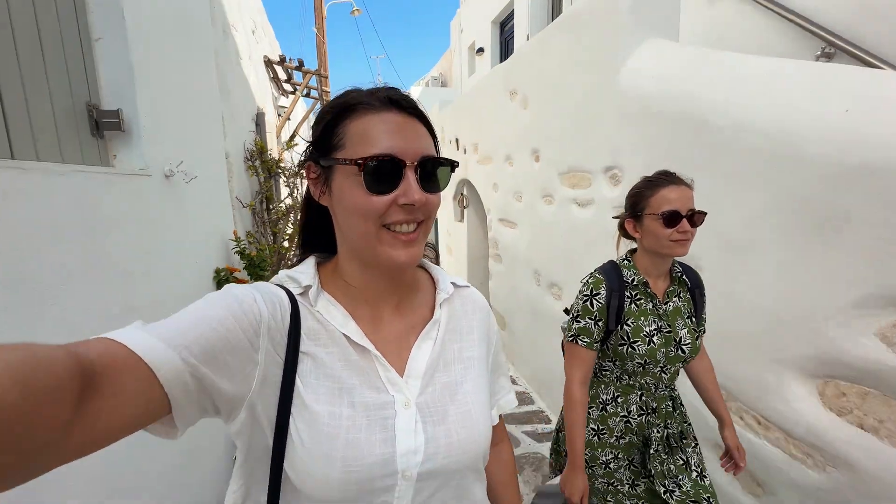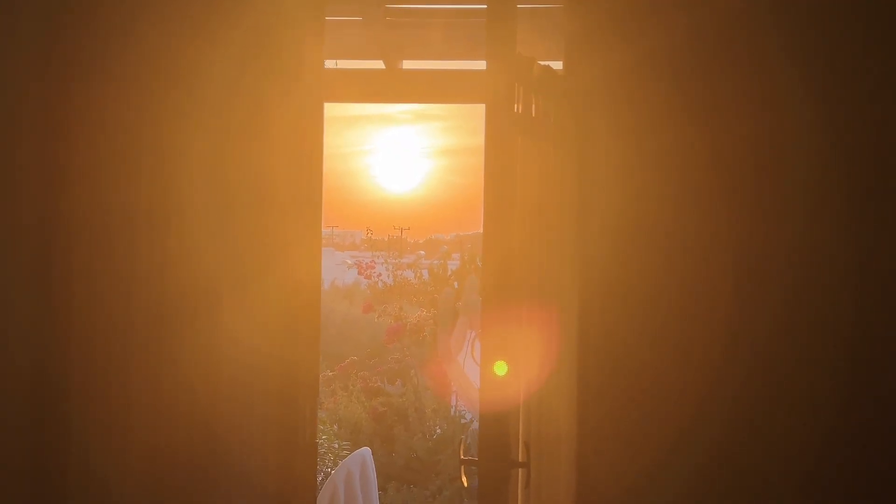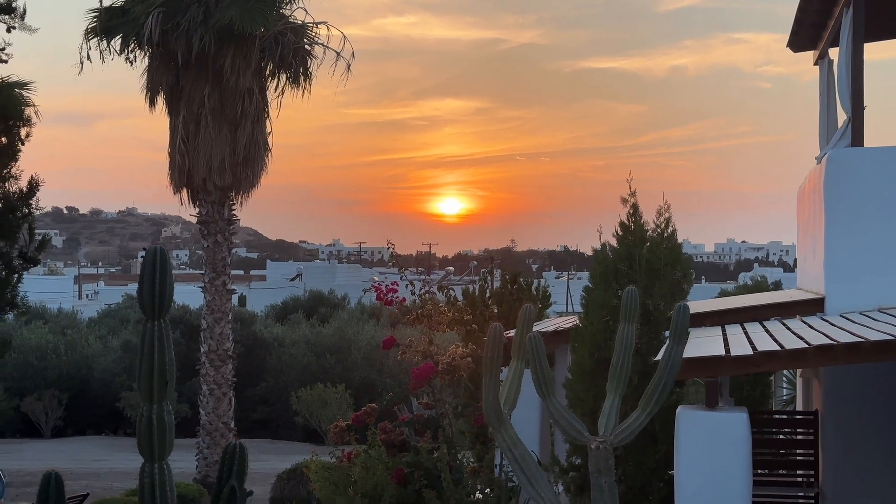We arrived in Paros this afternoon, checked into our place — which is super cute, much better than our last one. We're really enjoying the town of Parikia because it's just adorable and everything is so well kept. The buildings are so white, it's so cute. We think we're really going to like this island. After a quick rest and a much-needed shower, we watched a gorgeous sunset from our terrace before heading back into town for a delicious pizza dinner.